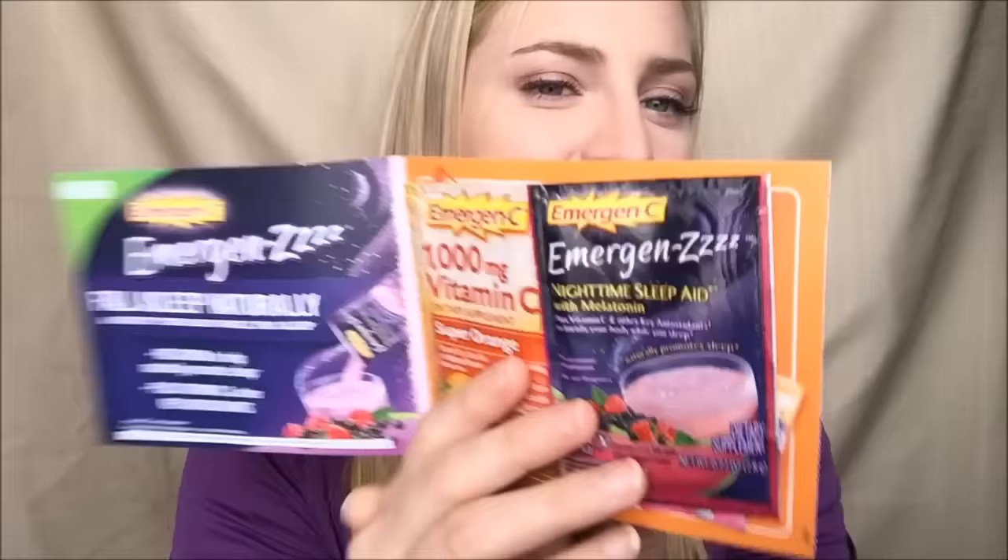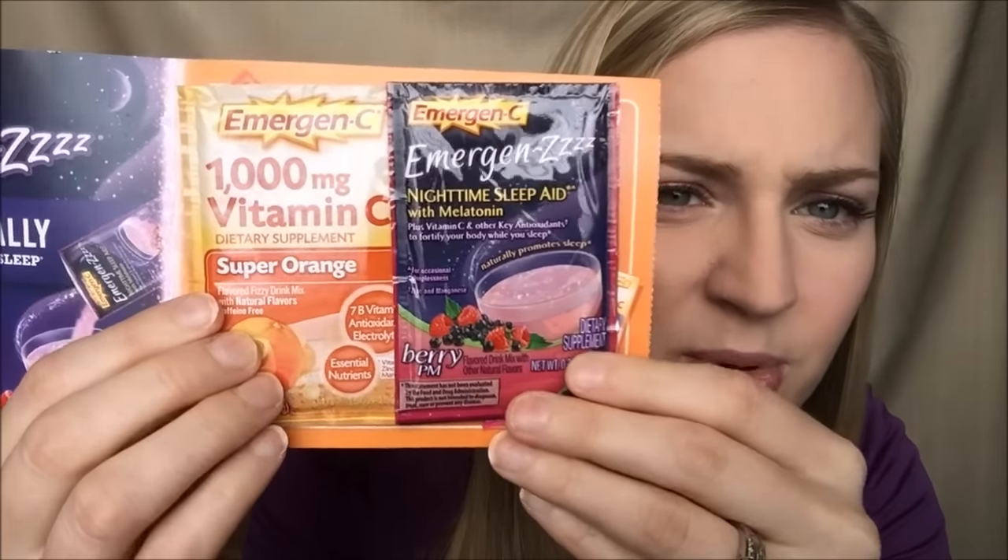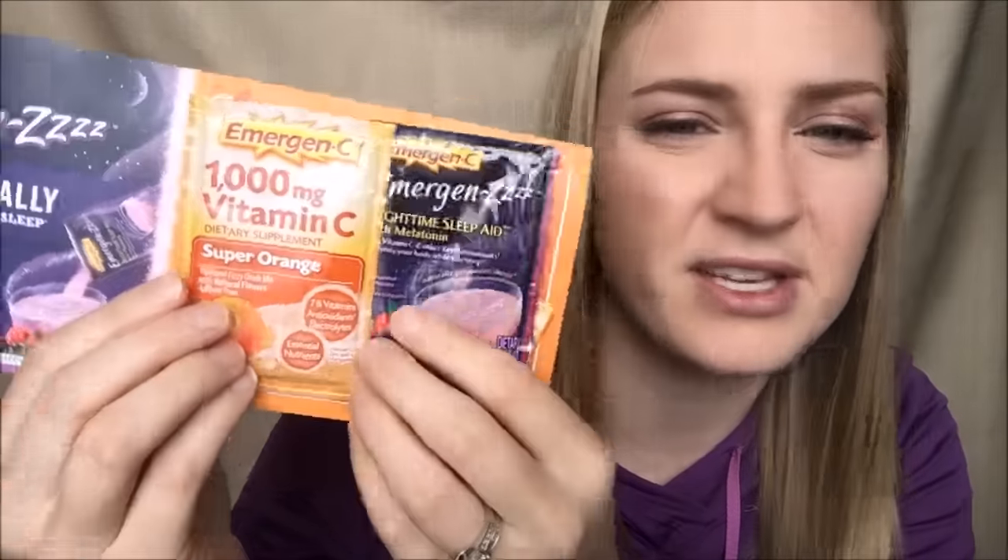Next I have a little sample of Emergen-C — this one is Vitamin C Super Orange, and this one is Emergen-C with a sleep aid and melatonin. You just mix these with water and drink them.